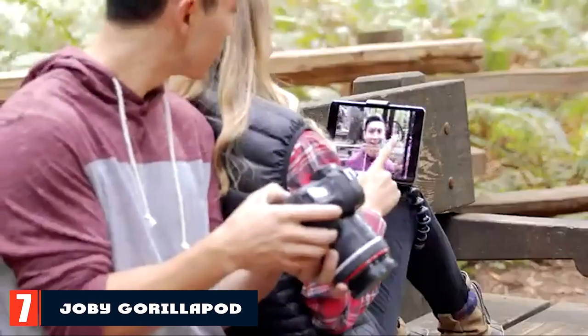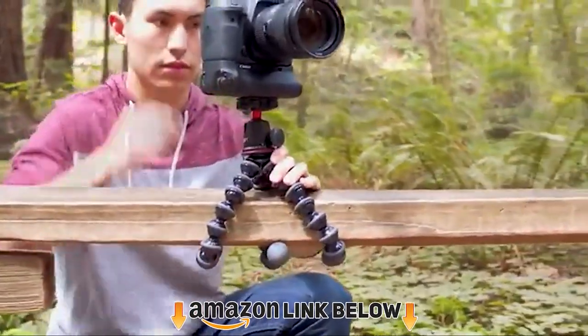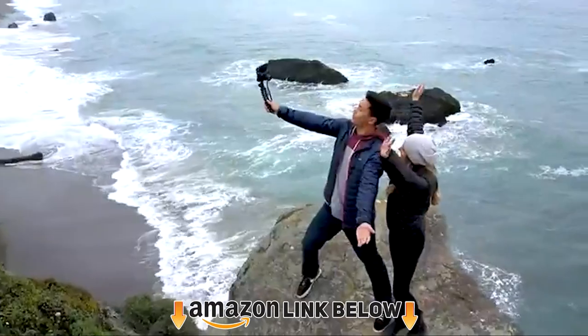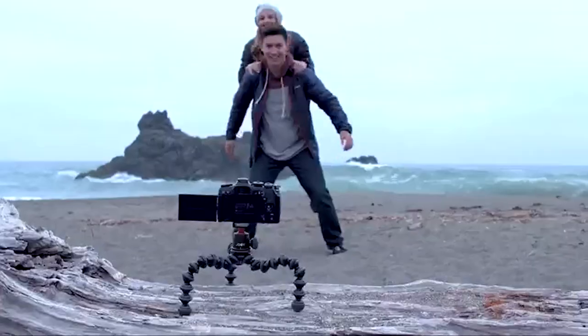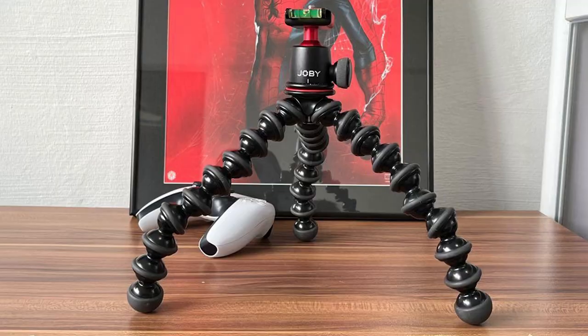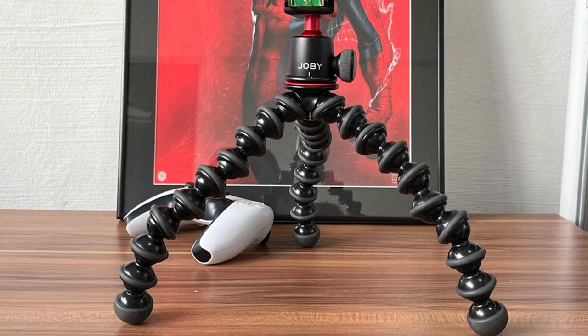At number seven is the Joby GorillaPod 3. This tripod is a bit different from the others — it is smaller and has a unique design. It can support most DSLR and GoPro cameras weighing up to three kilograms. Despite being smaller, it doesn't lack features: it has a 360-degree panoramic head and the ability to do a 90-degree tilt.